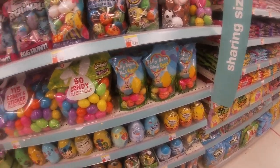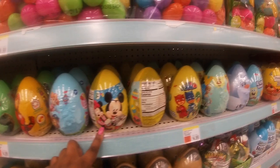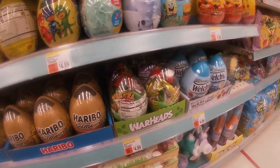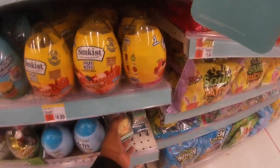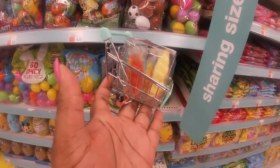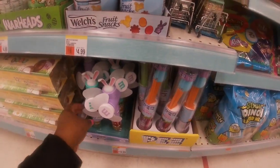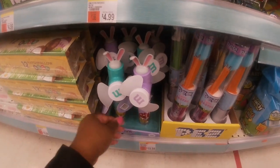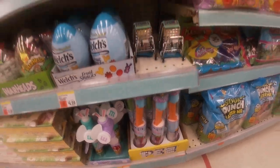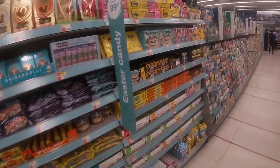Down here you have Jurassic Park, Avengers, Paw Patrol, Minnie Mouse, Toy Story 4, Krabby Patties, Warheads — these little baskets are too cute! And this one — a trolley with candy, how cute is that! They've got some M&M's down here for M&M fans, and your Peeps.